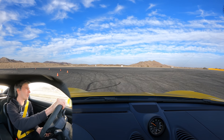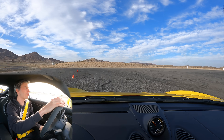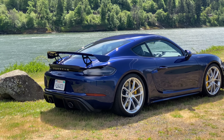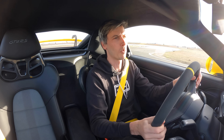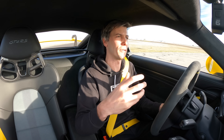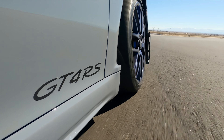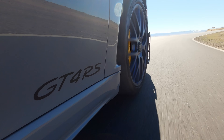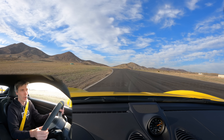The GT4 RS is 23.6 seconds faster on the Nurburgring than the GT4. There are a lot of reasons for that: significantly more power, better tires, better gearing, and better suspension. Porsche says the Cup 2R tires versus Cup 2 tires are worth about five to six seconds on the Nurburgring alone - pretty impressive what you're getting out of these tires.